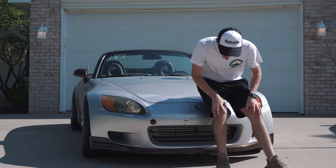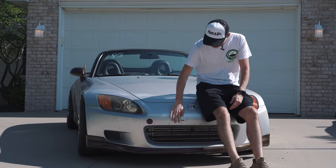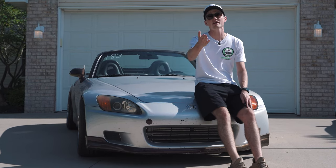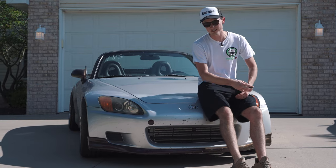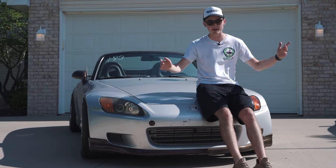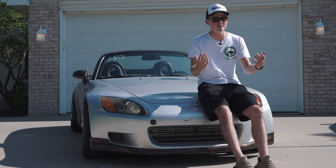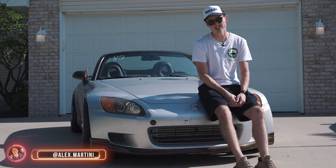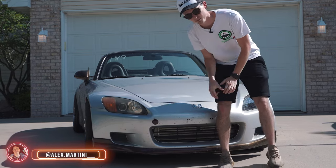So what does it all mean? Well, that means we're probably going to take it to the drag strip — we're taking it to WIR. I already broke a couple of things on it. We're going to see what she can actually run. Drop a comment below and let me know what you think I'm going to run, knowing that I have no idea what I'm doing with this car. I'm responding to every single comment. If you haven't yet, subscribe. Let me know if you like it or not, because if you don't, at least I can change it. I'm Alex — Alex.Martini with two underscores at the end. We'll see you guys later. Peace.